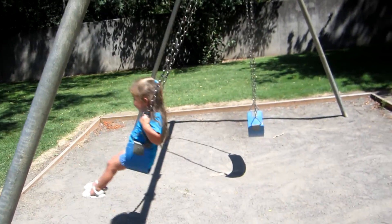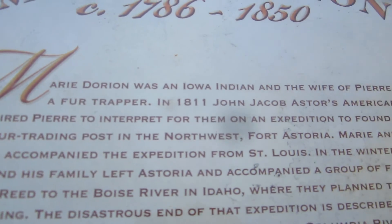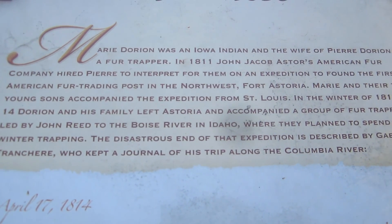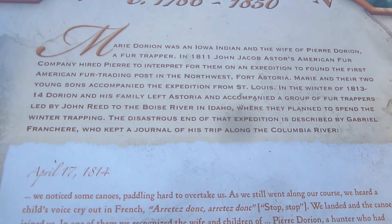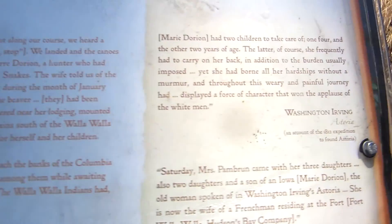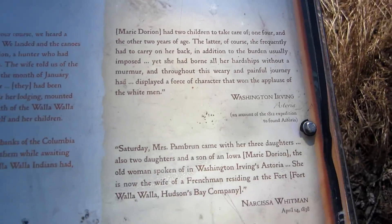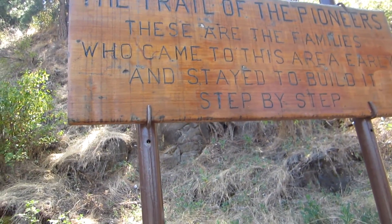You having fun, Mia? Yeah, with the wind in your face. Marie Dorian. Don't you see — it says 'Trail of the Pioneers.' These are the families — you guys will have to push pause if you want to read this — and stay to build it step by step. What does this one say? What does this one say?